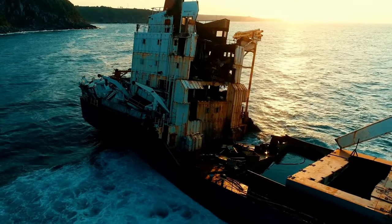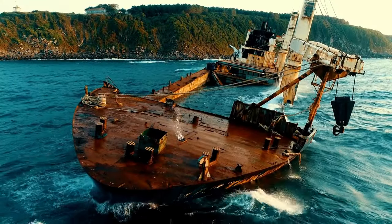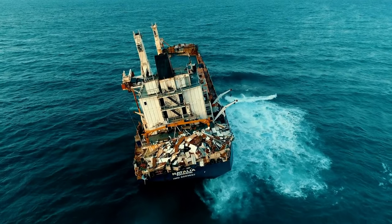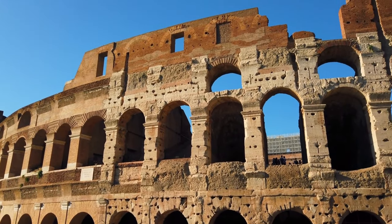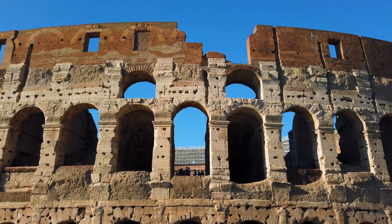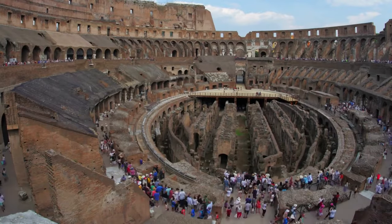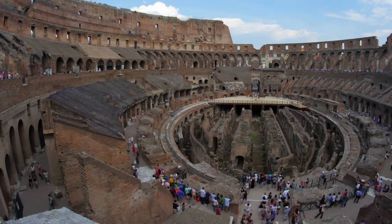But it wasn't all blood and guts in the Colosseum. They even staged mock sea battles right there in the arena. They'd flood the Colosseum's floor, bring in full-sized ships, and reenact epic naval battles — talk about taking dinner and a show to a whole new level. And let's not forget the grand opening. When the Colosseum was inaugurated in 80 AD, they went all out with 100 days of games. Thousands of animals were slaughtered, and the opening event was said to be an awe-inspiring spectacle — like the Super Bowl halftime show, but on steroids.